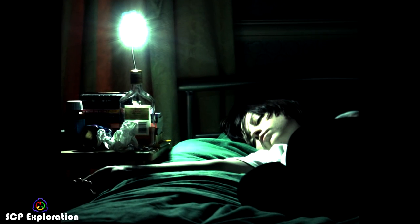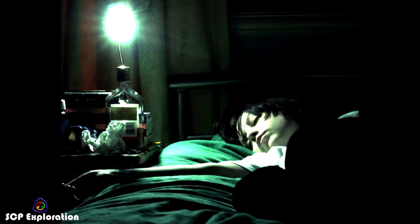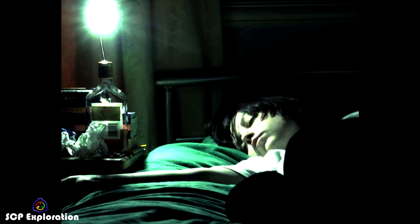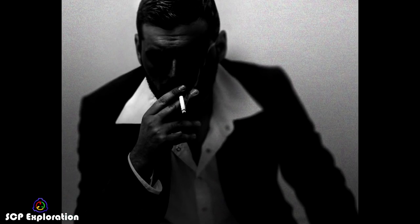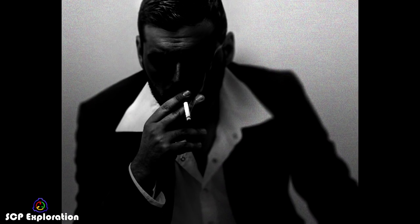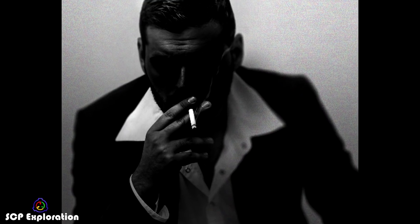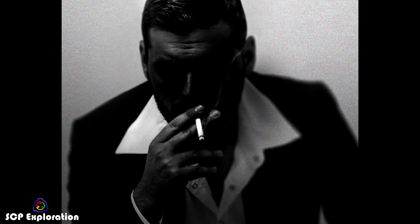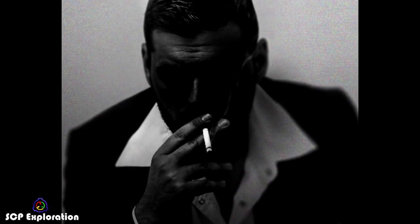Individuals affected by SCP-4999 share a number of common attributes, including living alone, having mental illness, having no surviving family, few to no mutual relationships, or qualities that have rendered them neglected or unremarkable by society. Testing of SCP-4999 is considered impossible, as observation of a subject meeting its criteria stops the entity from appearing. Despite not saying much during its appearances, SCP-4999 provides comfort and company to lonely dying individuals, which is without a doubt very friendly, and we are left wishing we had more such SCPs in the SCP Foundation.